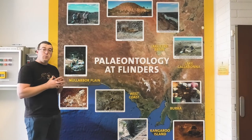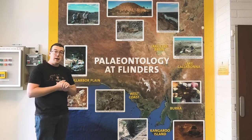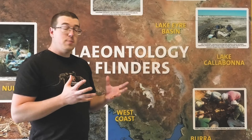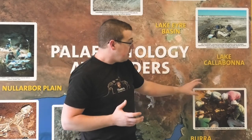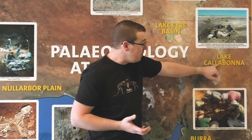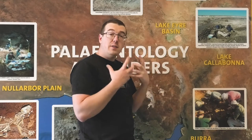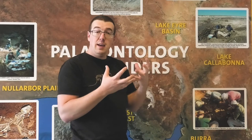One of the sites we're really going to be focusing on today is a place called Lake Calabona, at the top of the Flinders Ranges just north of Adelaide. Lake Calabona is a very special place because it's where thousands and thousands of megafaunal animals got stuck in the mud. There are whole skeletons preserved there, gut contents, skin, fur and feather impressions, and sometimes we even find the joeys still in their mother's pouch from when mum got stuck in the mud.